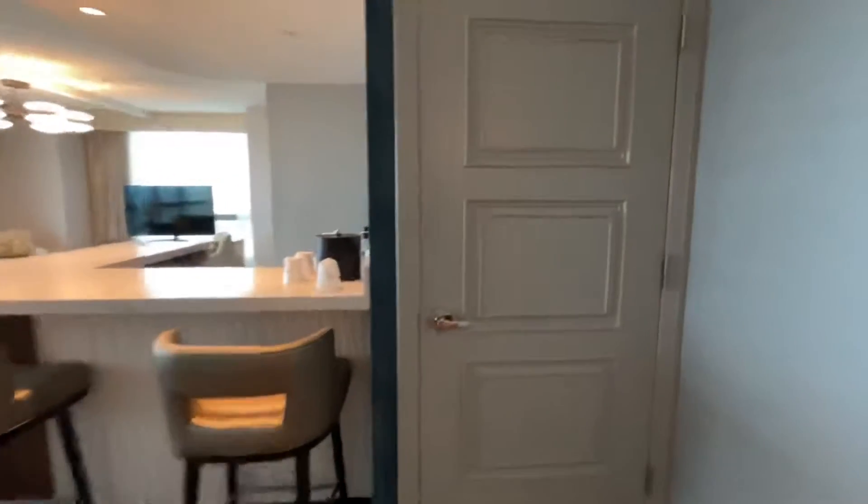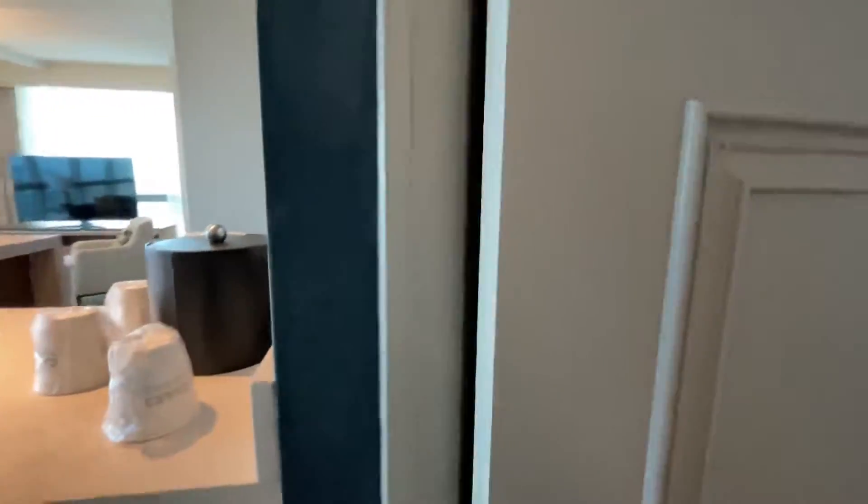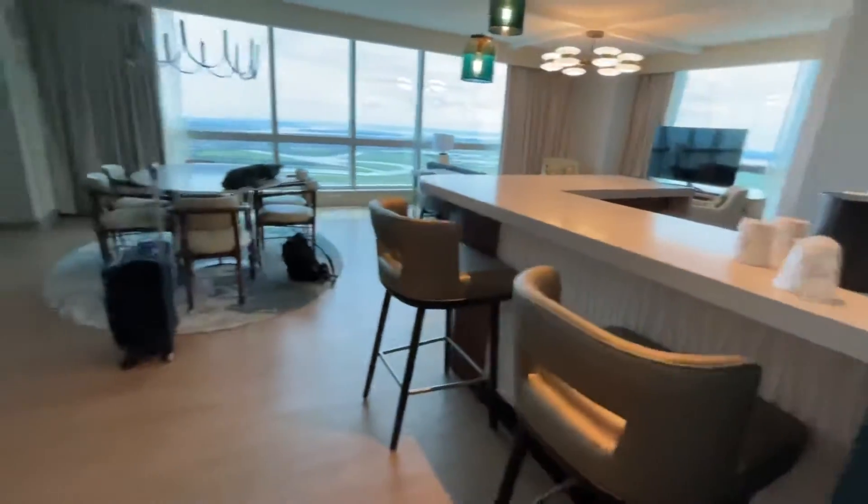I don't know what's in here — I guess a closet. Oh yeah, nice closet. A bar area.